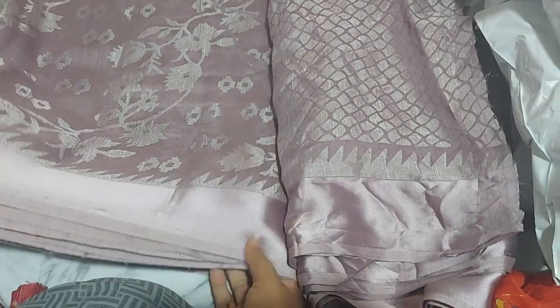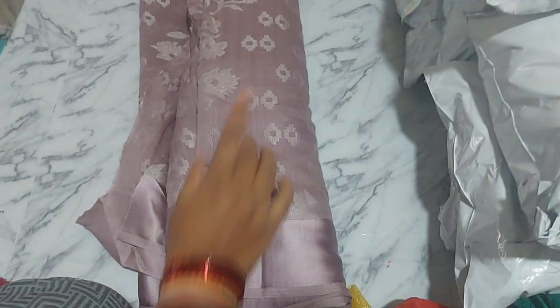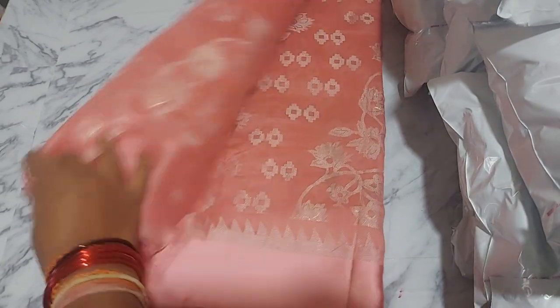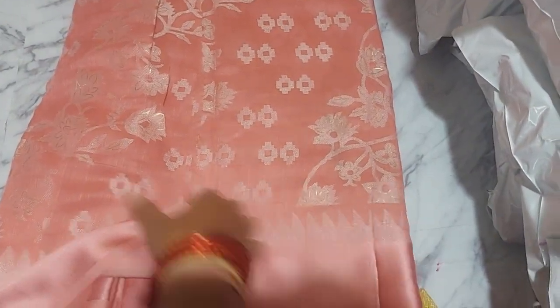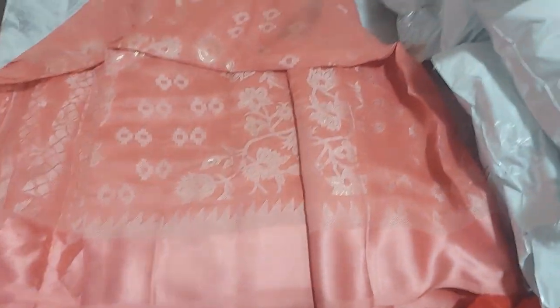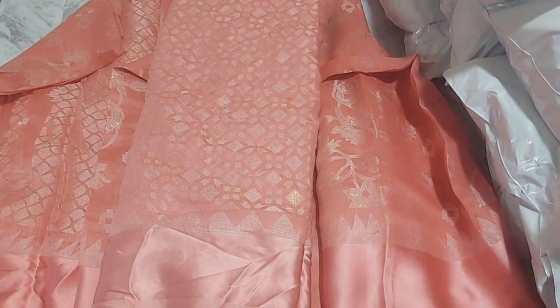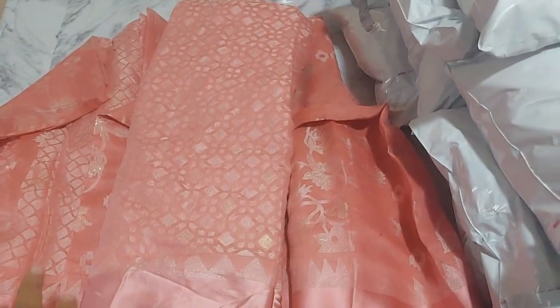It has a very matching color combination and a very nice color. This is a very nice color — it is really beautiful. I will catch up with a camera. There is a very nice color.